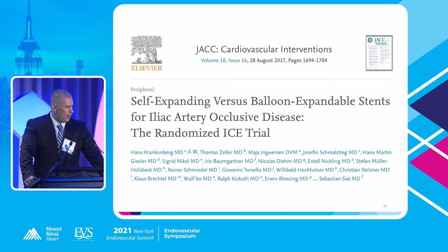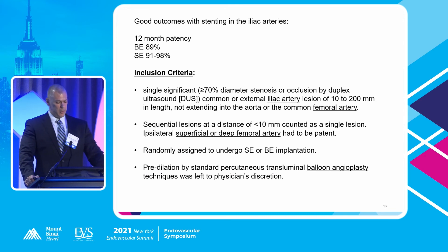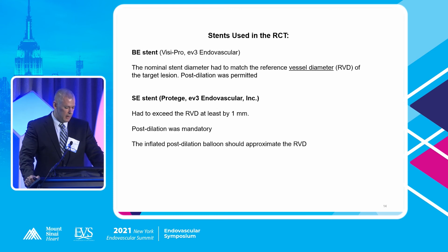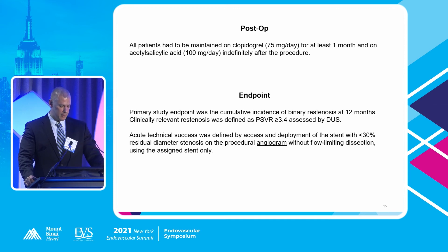Studies tell us that stents in the iliac arteries work better than percutaneous angioplasty alone, and both self-expanding and balloon-expandable stents work well. In a randomized controlled trial comparing them, balloon-expandable showed 89% primary patency and self-expanding 91–98%. The study included 70% diameter stenosis, lesions 1 to 20 centimeters or sequential lesions. Patients were randomized to either stent type with pre-dilation as necessary using EV3 (now Medtronic) stents. Post-procedure patients were on Plavix and aspirin — Plavix for at least a month. The primary endpoint was binary restenosis at 12 months assessed by duplex ultrasound with a PSVR greater than 3.4.